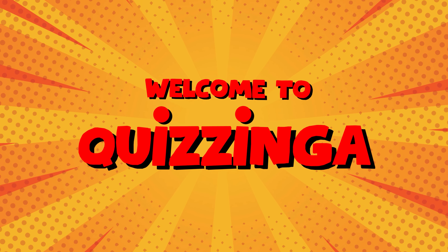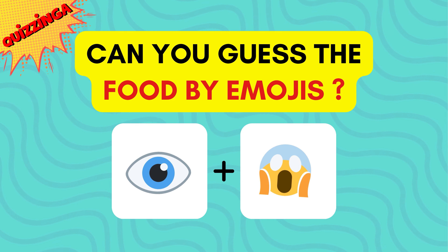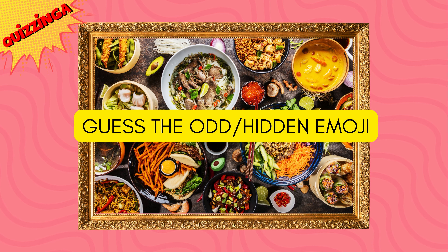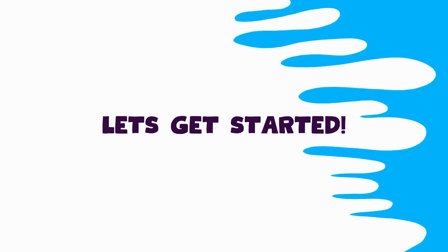Welcome back to Quizinga! Can you guess the food by emojis? We have also added bonus rounds for you to flaunt your skills. Now let's get started!